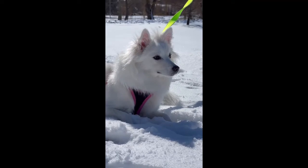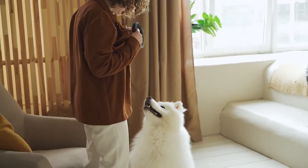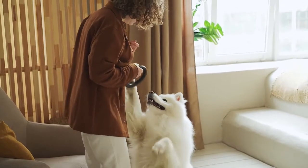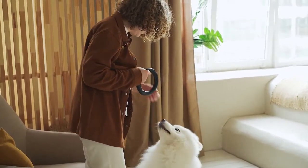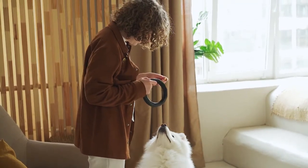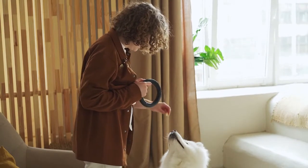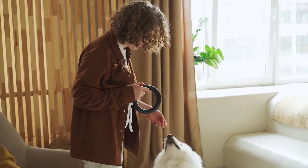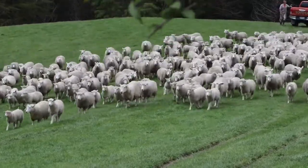The Canadian Eskimo Dog is a medium-sized, white-coated dog used as a sled dog in the Arctic regions of Canada. It is also called the Kimmich. This breed should be fed two meals daily with a high-quality, grain-free kibble and meat. They should also be given access to plenty of water and fresh vegetables.